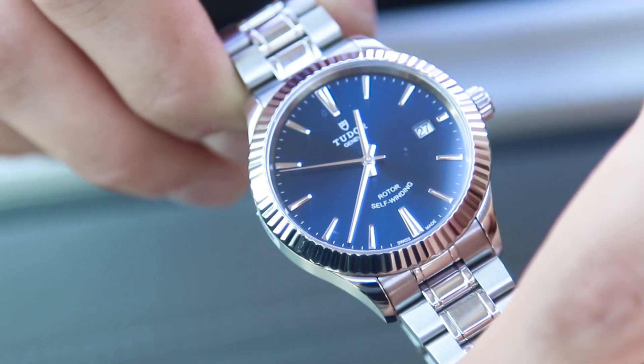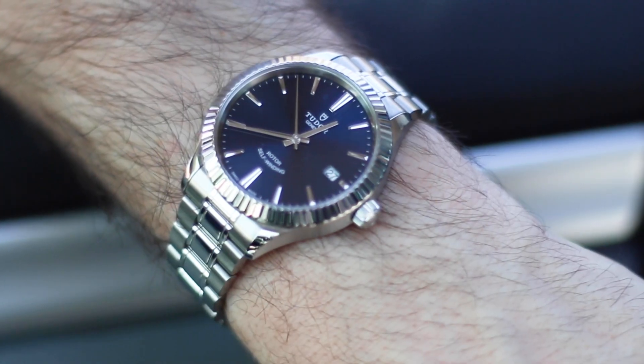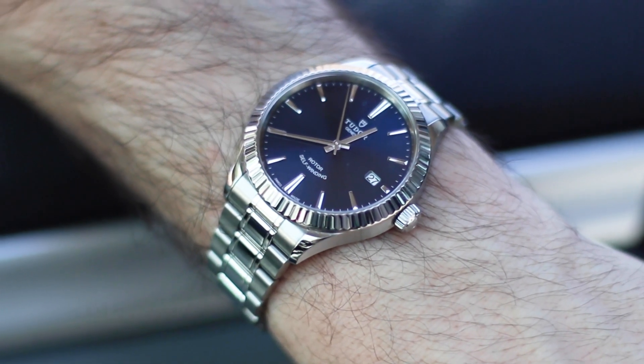So before we get into it, the watch that I went with was this Tudor Style with a fluted bezel and a 38 millimeter. Everyone has a different price budget, so definitely stick to your budget because you can always get something nice regardless of how much you want to spend. There's always something out there. You can use these tips no matter what your budget is.